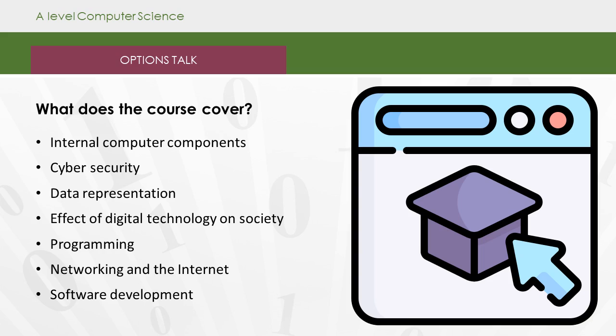So what does the course cover? It covers a number of components: internal computer components, cyber security, data representation, the effect of digital technology on society, programming, networking and the internet, and software development.